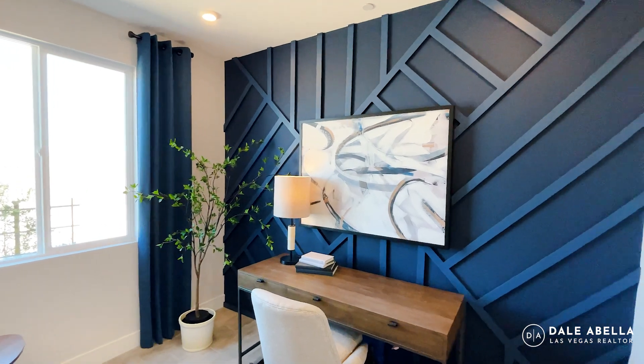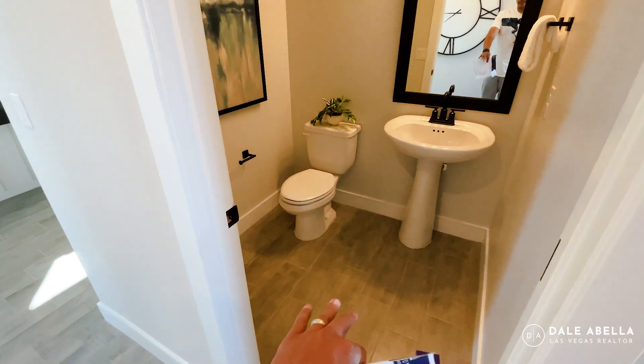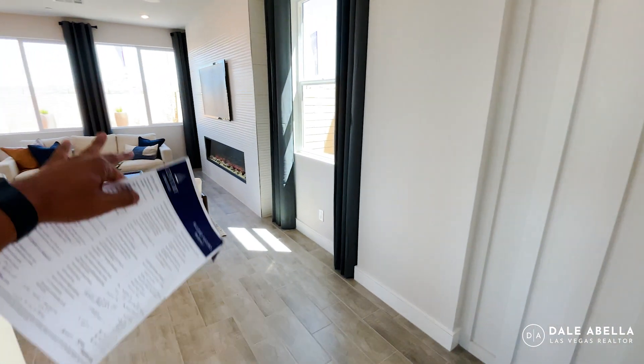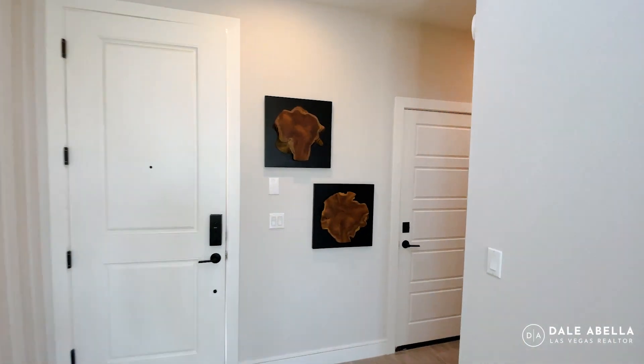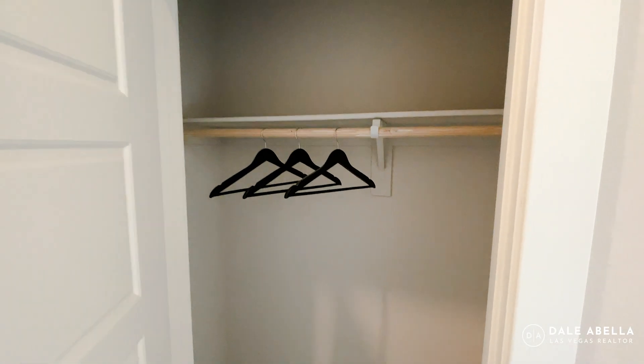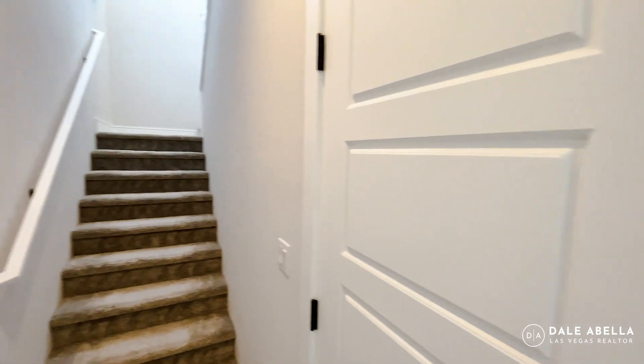There's a nice accent wall in here. As far as flooring, the standard is a 13x13 ceramic tile, which you only receive in the wet areas — bathroom, entryway, laundry room, and kitchen — with carpet everywhere else. Most buyers upgrade to hard flooring throughout the first floor, and I'm sure most of these spec homes will do the same, since carpet on the first floor is not a popular option. There's also a coat closet right here.